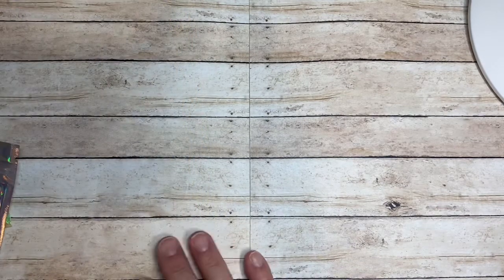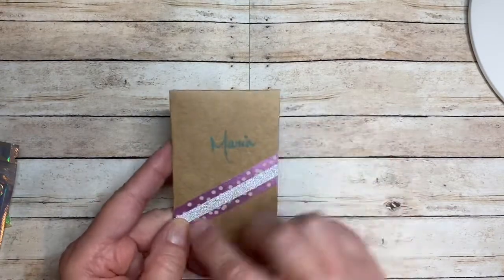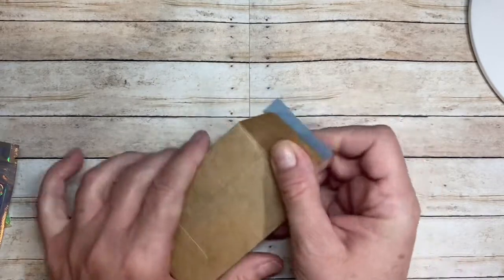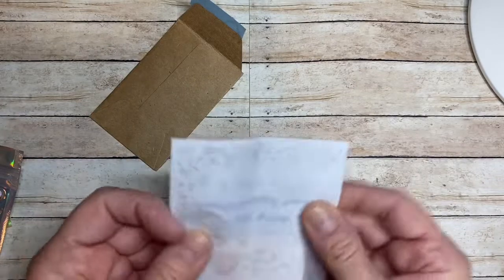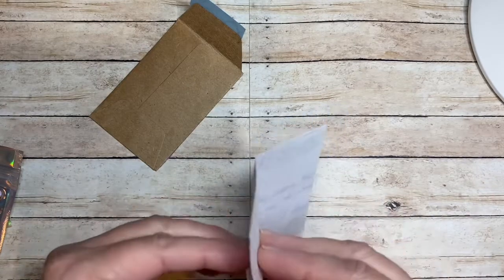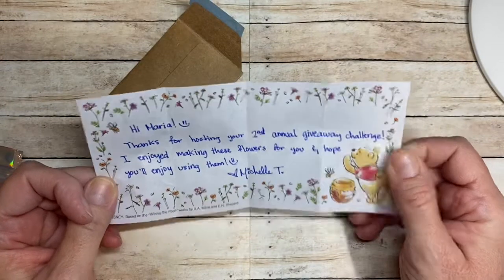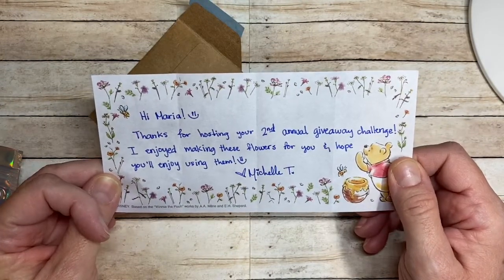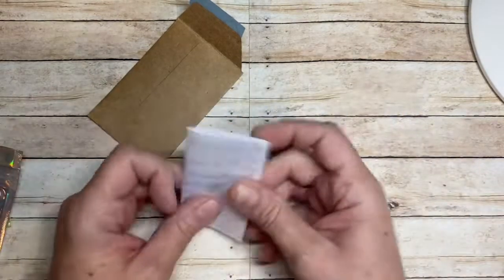I want to show you guys what she sent. It came in this nice envelope, protected very well, and she sent me this adorable little card — look at her beautiful washi decoration and more beautiful washi on the back. It's on this beautiful paper, and look at how pretty this is and how nice her writing is. I love that note paper.